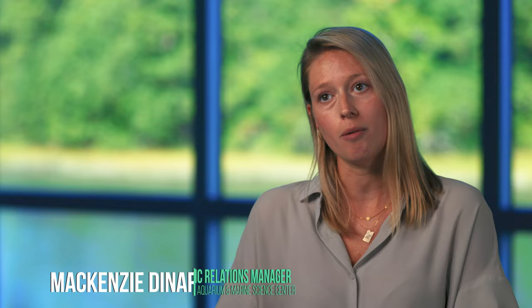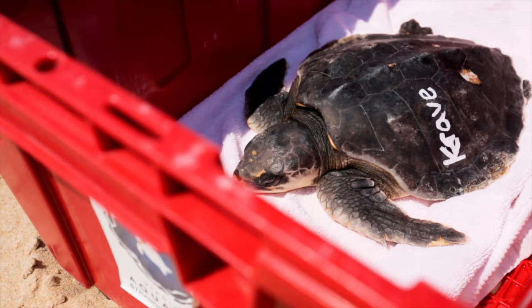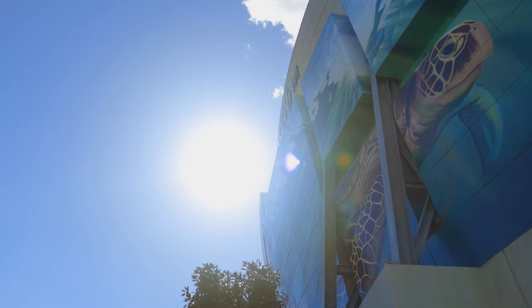We were looking for an art piece to really represent our mission to conserve the marine environment, and what we found through Sarah's art piece was a reflection of that — both what we have here in the museum and what we're doing in the field with our stranding response program.